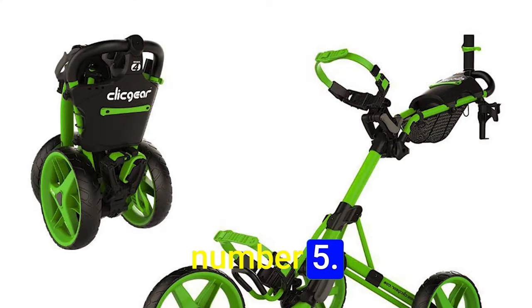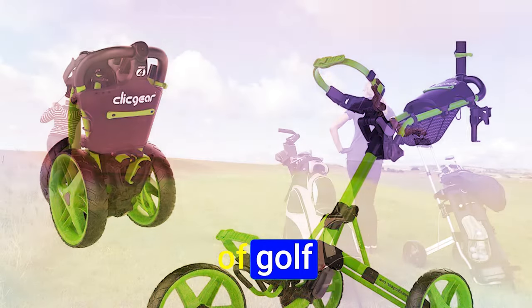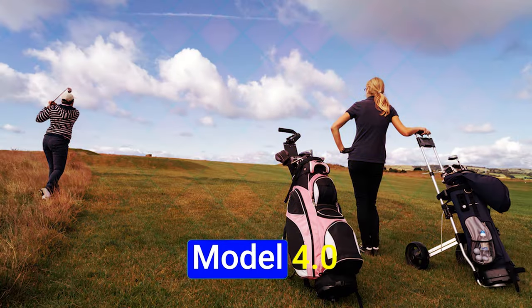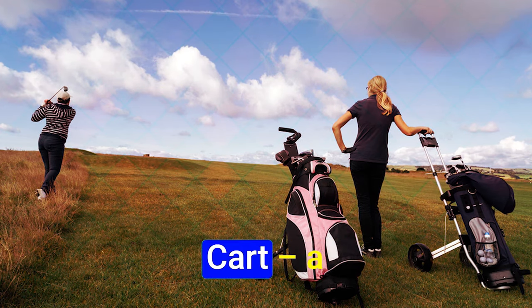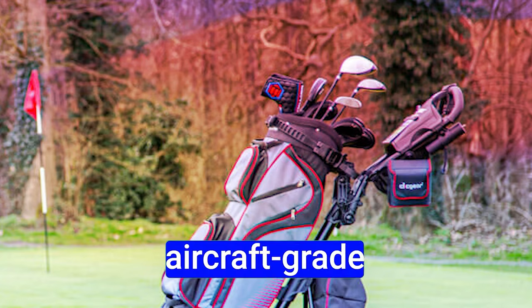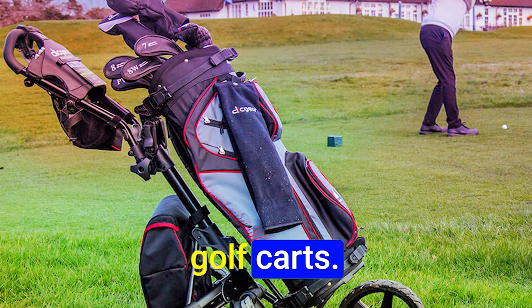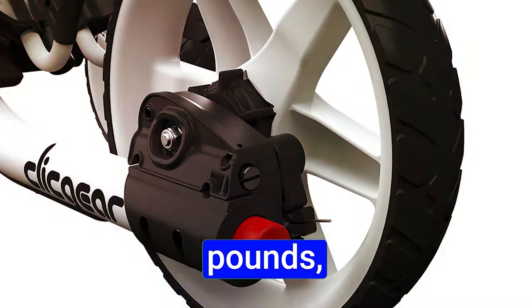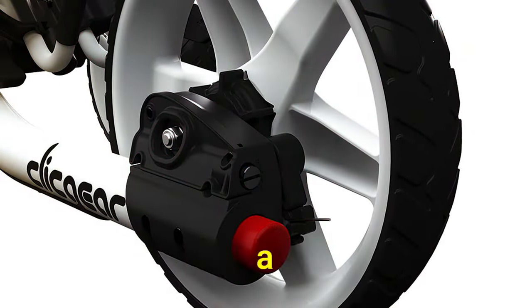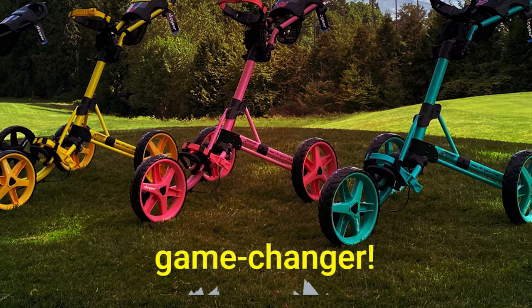Number 5: Click Gear Model 4.0 Golf Push Cart. The pinnacle of golf sophistication, this masterpiece is crafted from aircraft-grade aluminum, boasting both longevity and scratch-resistant quality. A true standout among golf carts, weighing a mere 21 pounds, this cart becomes a statement of quality and endurance. No more fretting over wear and tear — it's a game-changer.